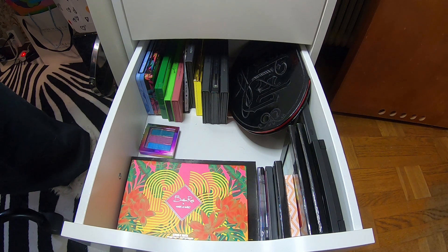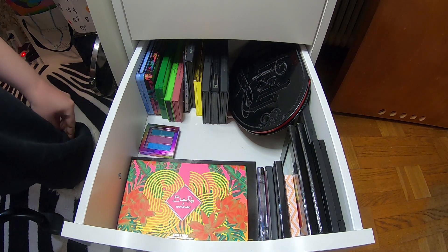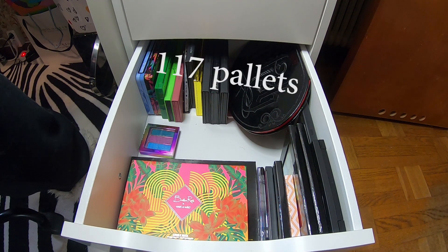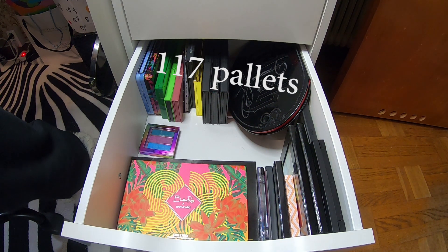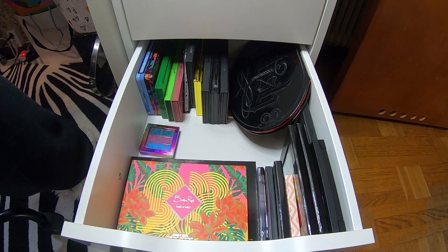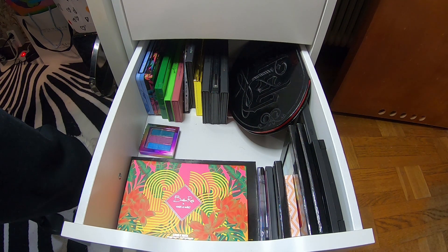That was all! A video in hours and hours — I really hope you liked it. If you want I can count them and put it somewhere — I think it's like 120 palettes or so. I know it's so much, I really need to declutter, but they are my babies. It's really hard to get rid of palettes. I hope to see you in my next video — have a good time, bye bye!